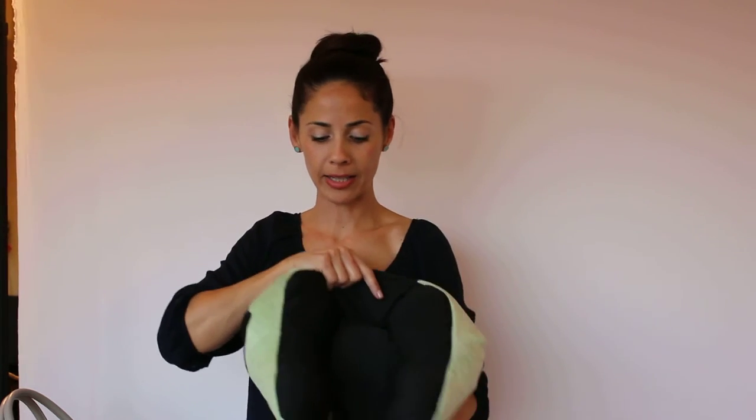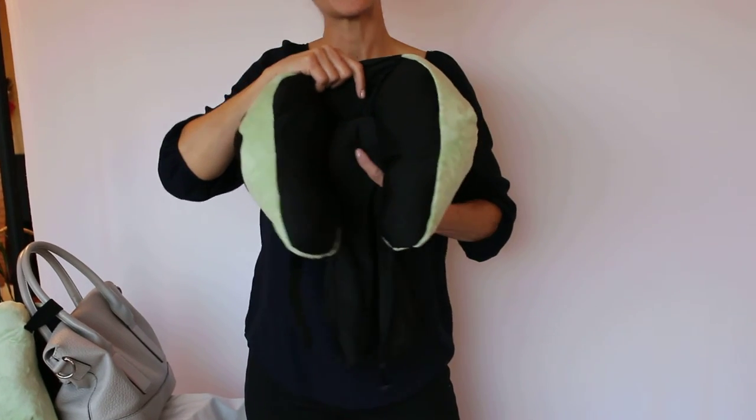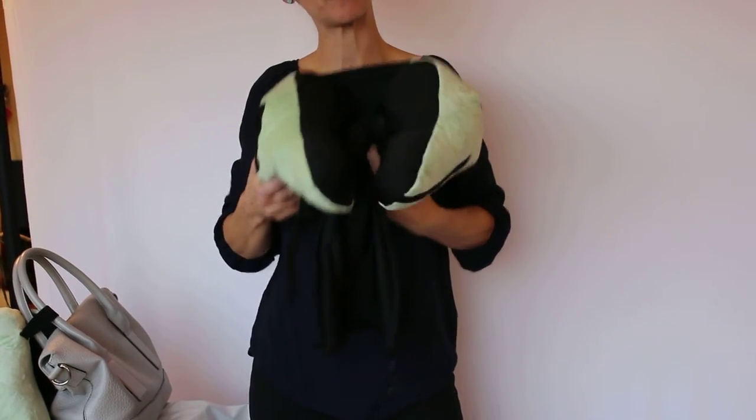Last but not least, it has this attached bag that you can never lose because it's attached. Thanks so much for watching — we hope you enjoy your pillow.